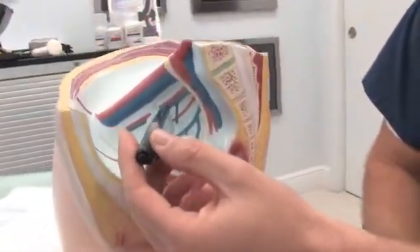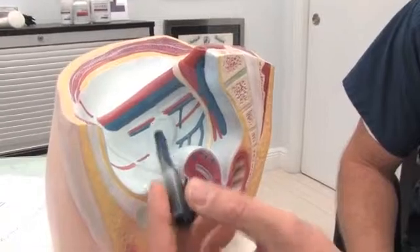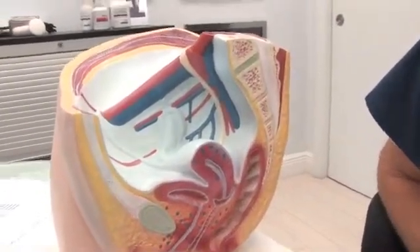The rectum is also shown here. The cul-de-sac is the lowest part in the female anatomy. On the other side, one can see the ovaries with the fallopian tube and the round ligament connecting on top.